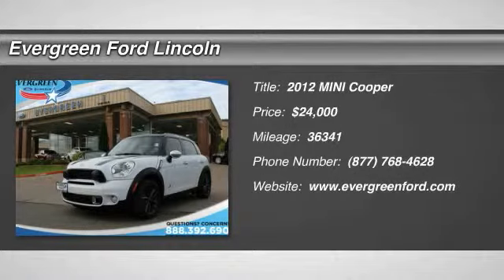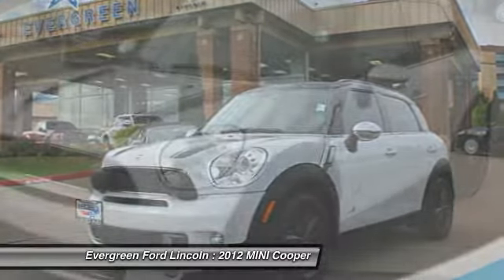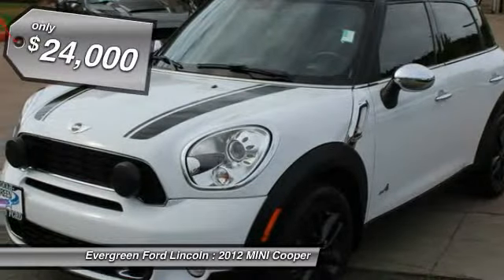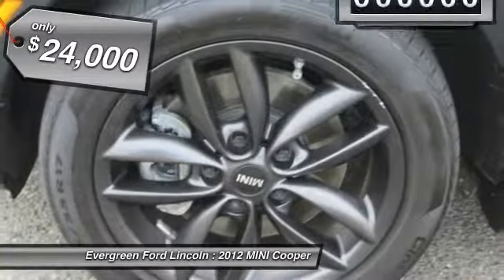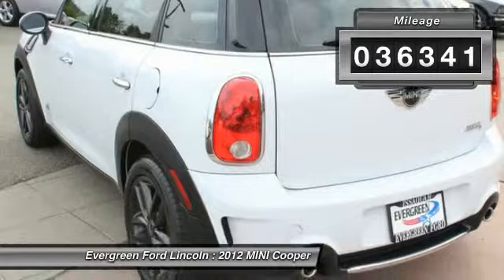2012 Mini Cooper. Agile handling and quick, precise steering make the Mini Cooper lots of fun to drive. The cabin is roomy with plenty of front leg room and is priced below $25,000. This vehicle has less than 40,000 miles.